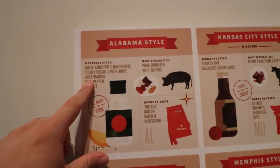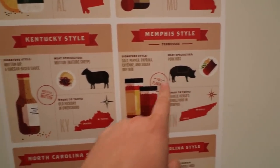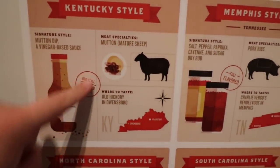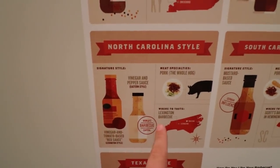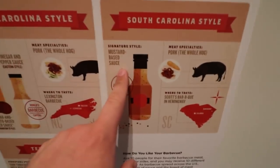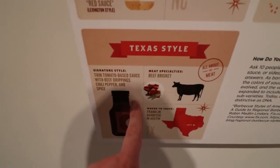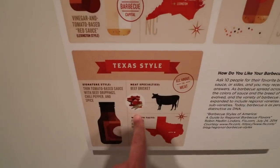Alabama has the white sauce, which I really enjoy. Kansas City uses a lot of brisket — they use beef. Memphis style is hot and spicy: salt, pepper, cayenne, pork ribs are big. Kentucky has mutton barbecue — I honestly don't know if I've ever had mutton-based barbecue. North Carolina style, of course, we've got the pig and the vinegar-based barbecue sauce. South Carolina — the mustard-based sauce — is actually one of my favorite kinds of barbecue. And then Texas is the most unique to me: they have their thin tomato-based sauce, but it's all about cow, brisket, and I really like the sausage at Texas barbecue restaurants.